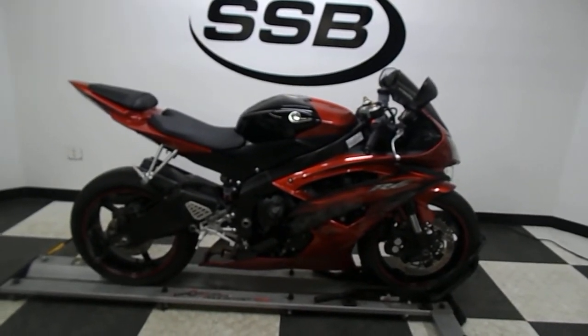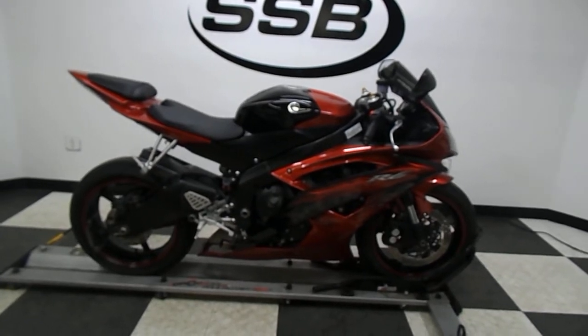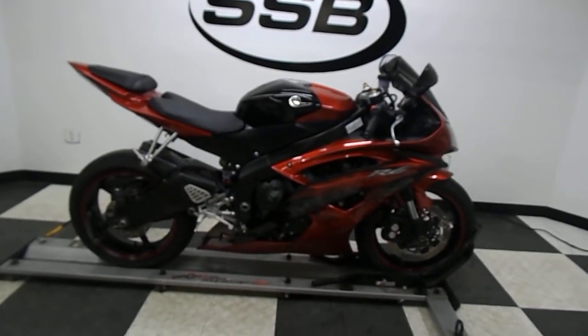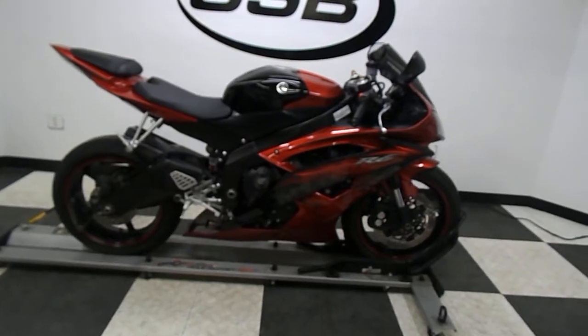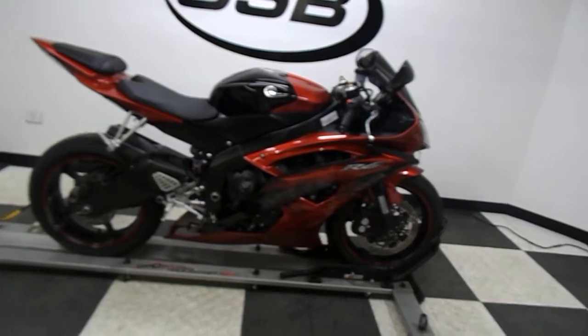Welcome to simplystreetbikes.com. Today we've got a 2011 Yamaha YZF-R6 Red Raven. We're going to take a walk around this motorcycle and we are not going to fire it up, and I'll explain to you why here in just a few minutes.